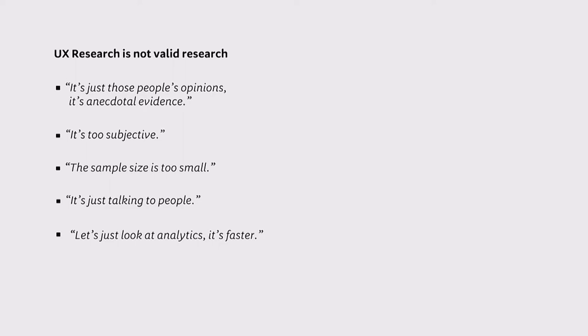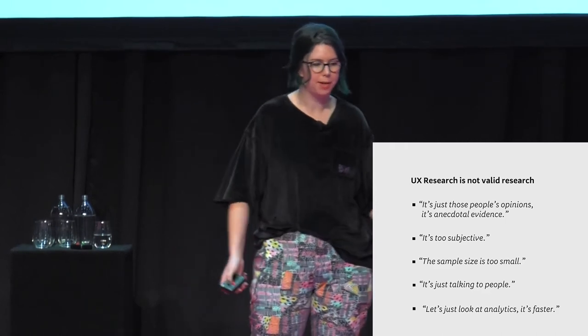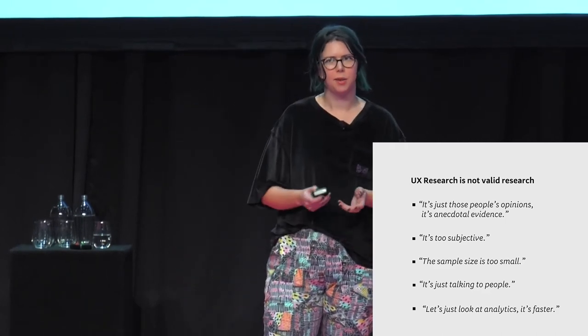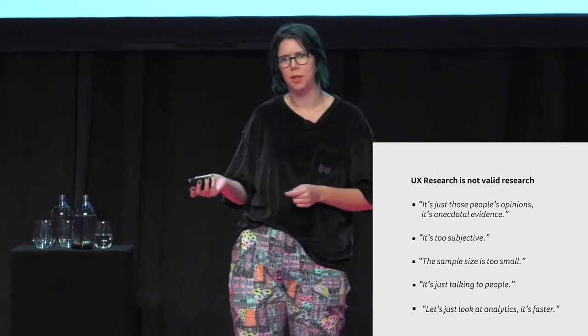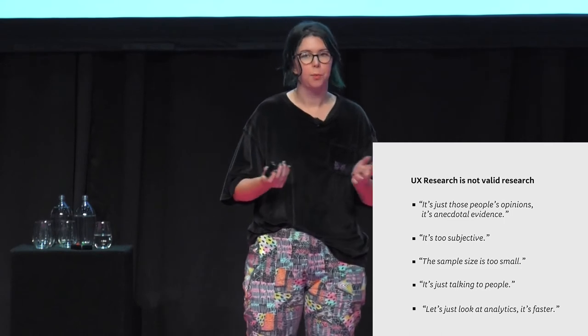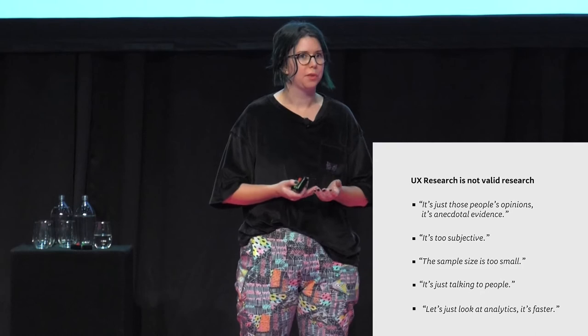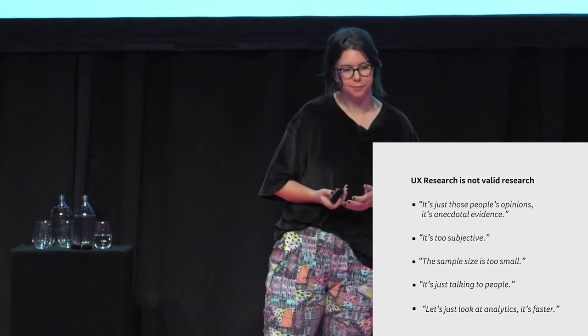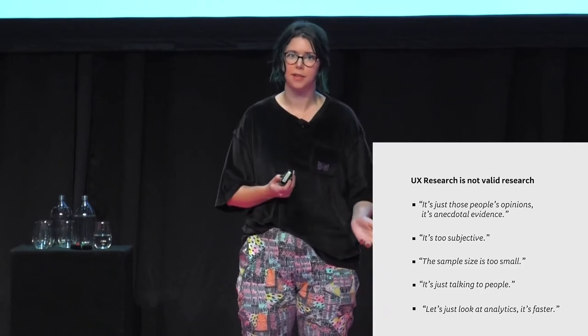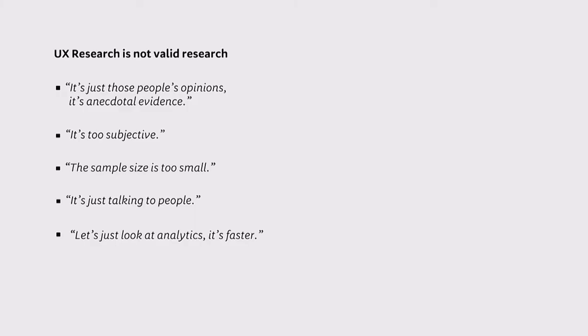When I think about when I've heard people say things like, 'you're just going to talk to a person, it's a bit subjective, it's just their opinion' — I realized I was always getting these critiques when I was doing qualitative discovery research. Quantitative research is everywhere; we learn it in high school science class. Technical education tends to leave out core qualitative methods. So how do we prove the value of our qualitative research in this quant-saturated world?